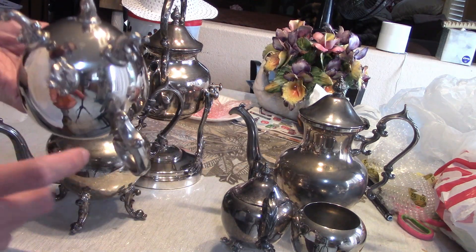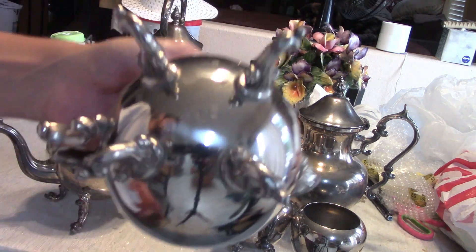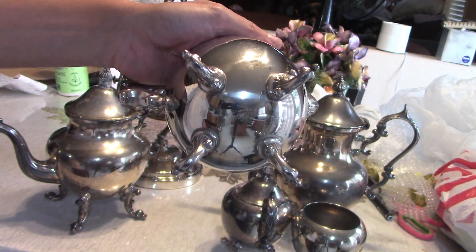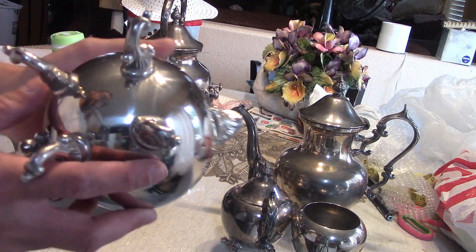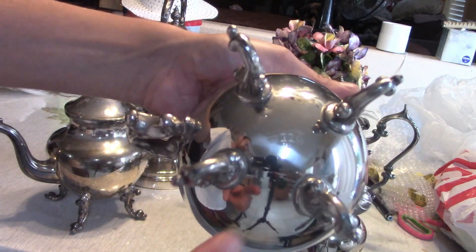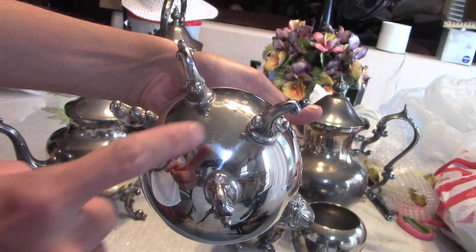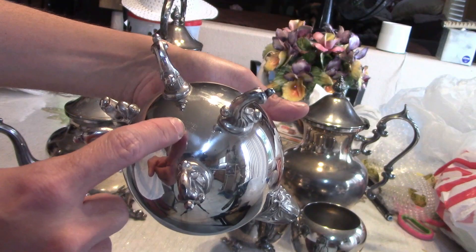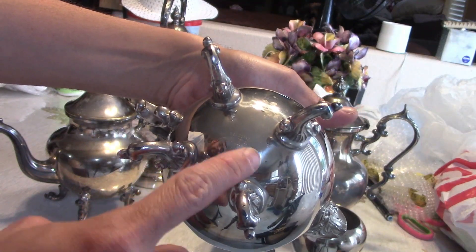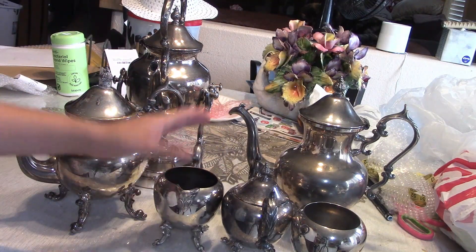This is Birmingham Silver Company, and they used to be Goldfederer. Goldfederer had a similar logo with a crown that they used on their pieces, and they also had a similar cursive writing for their maker's mark.